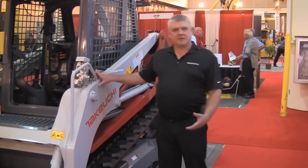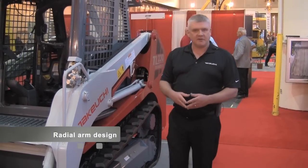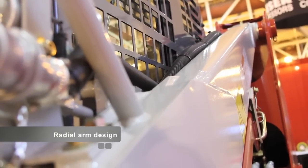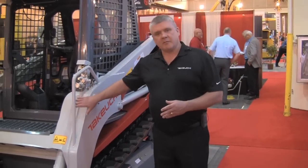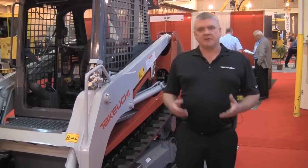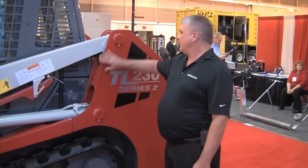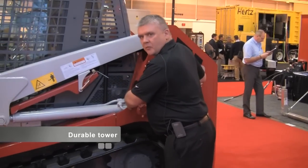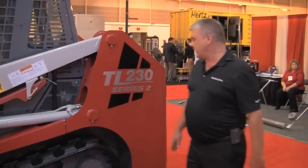On the Takeuchi track loader, our lift arm system is a radial arm design. This gives us better grading and excavating capabilities than some of the vertical lift machines that are out there. We enable you to have excellent reach characteristics while giving you the strength and durability of a radial arm design. The towers feature a lot of strength, a lot of durability, with extra gusseting in our main wear points where the machine is going to take the abuse from the loader arms and from the excavating.